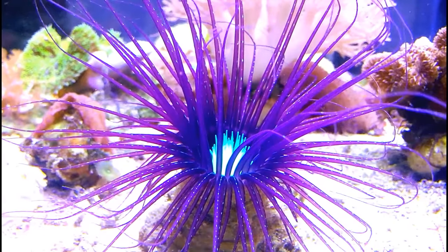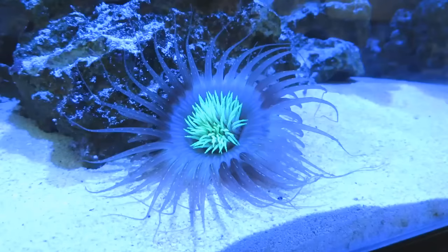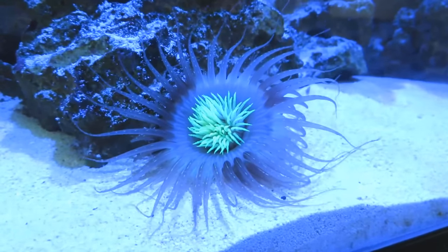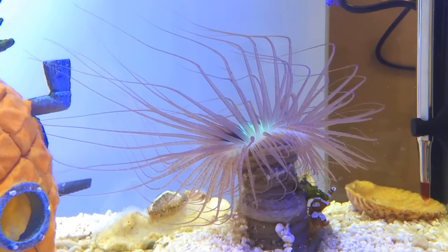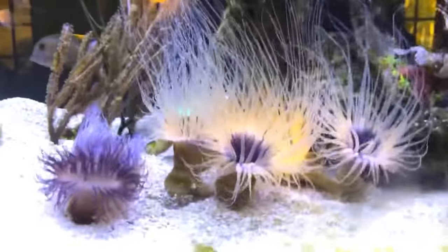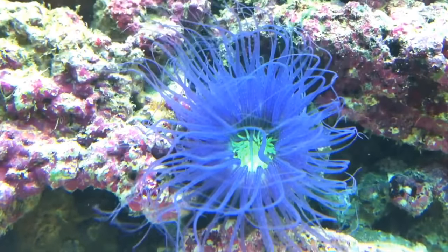It can range from 8 to 12 inches in length and is tolerant to a wide variety of temperatures. It has a long cylindrical body with a crown of tentacles on one end and pointed feet at the other. It uses its feet to burrow into the sand and leaves only the mouth and tentacles on the top.